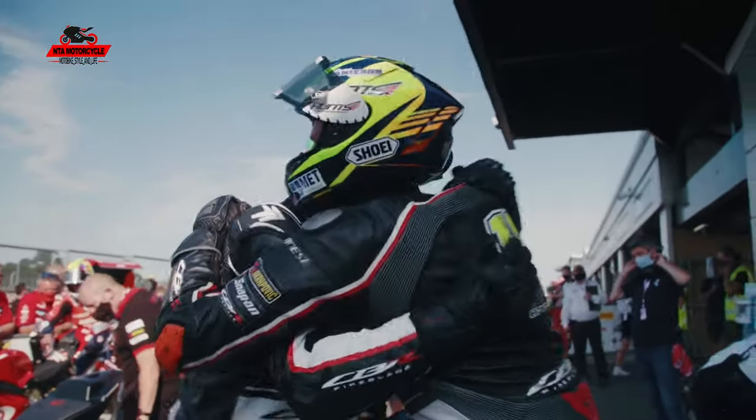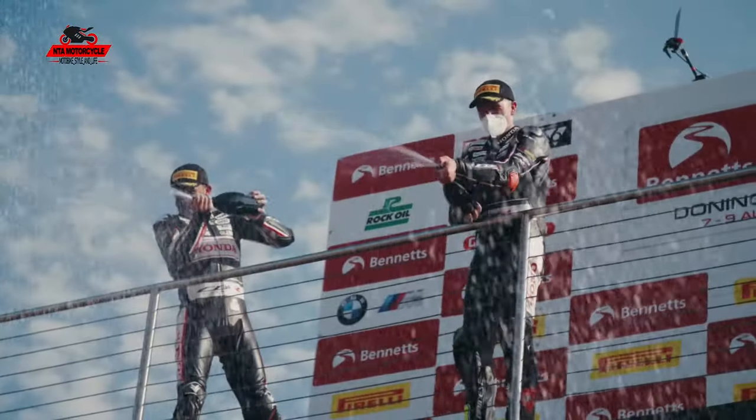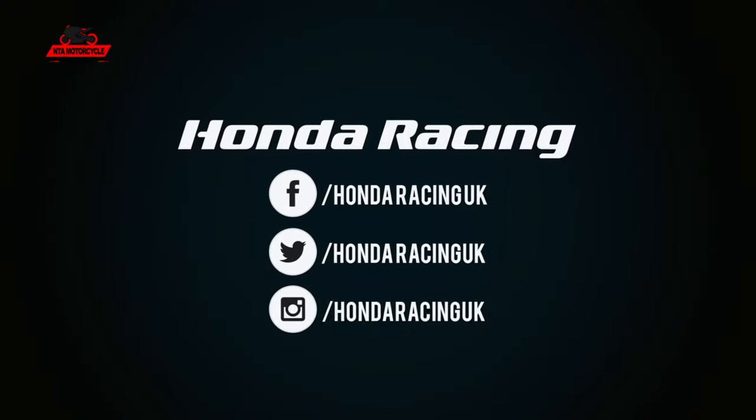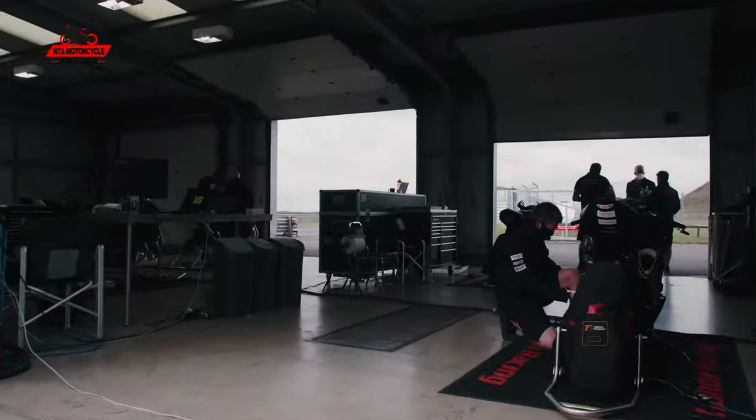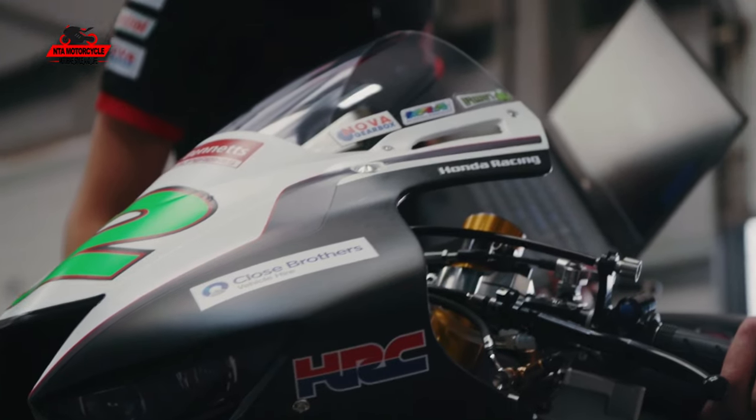To win two Superstock bike races in one weekend is a big achievement, especially coming here with a brand new bike. This is another private test and it's been another good day. We're still working on the new bike with limited track time, so we keep learning things and trying new things to see what works and what doesn't.